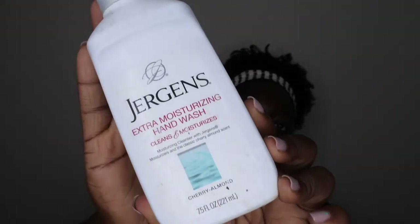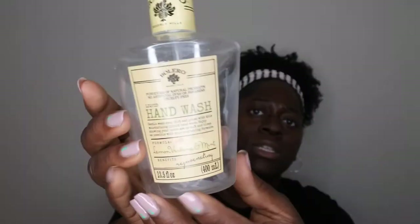I also used up some hand soap from Jergens in cherry almond — this stuff is really good, very hydrating, I would recommend it. The next one is in lemon verbena and mint. I enjoyed this one — the scent had decent lasting power after washing your hands, and the container looks nice and kind of luxurious. I might repurpose it for my guest bathroom. I would recommend their hand soaps.